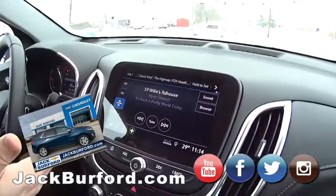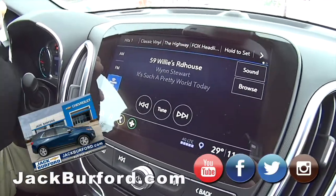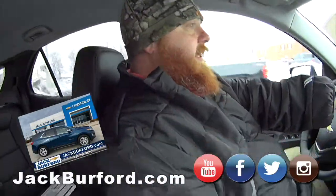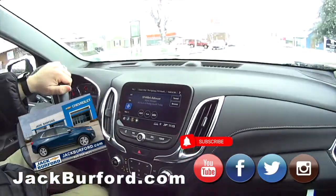They've got the big infotainment system — AM, FM, XM radio. Got it on Willie's Radio right now. They've got plenty of power — turbocharged four-cylinder. And you can get it in the 1.5 or the 2-liter turbo. That is sweet.